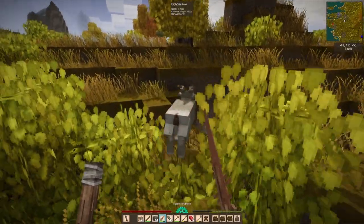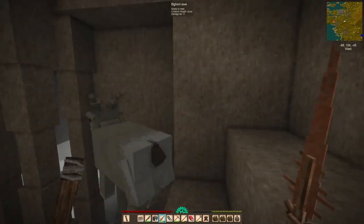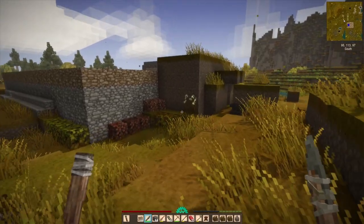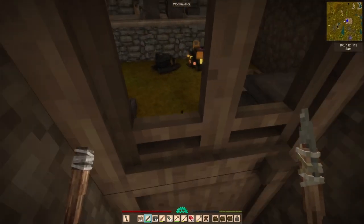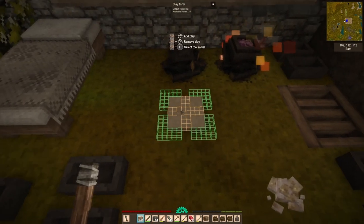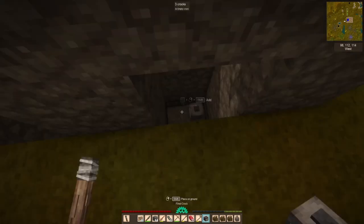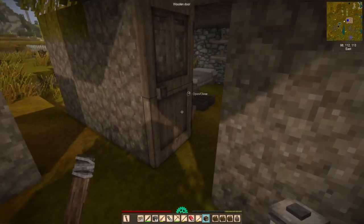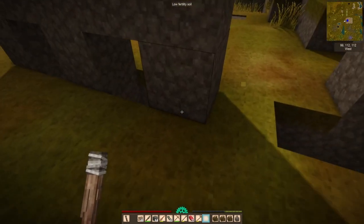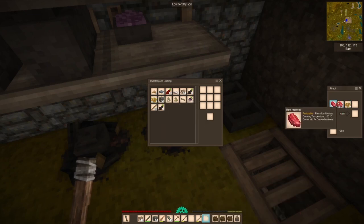It almost feels like tradition at this point to include once per episode me accidentally putting my torch out. So I basically have to scramble home at night to put some light on. The goal for making oil lamps was to make the place feel a bit more cozy and also to ensure that fewer monsters spawn inside our base. The plan was to make the base monster spawn proof so it doesn't get crowded at nighttime or during a temporal storm. I haven't yet gotten to that point, but we're getting there.